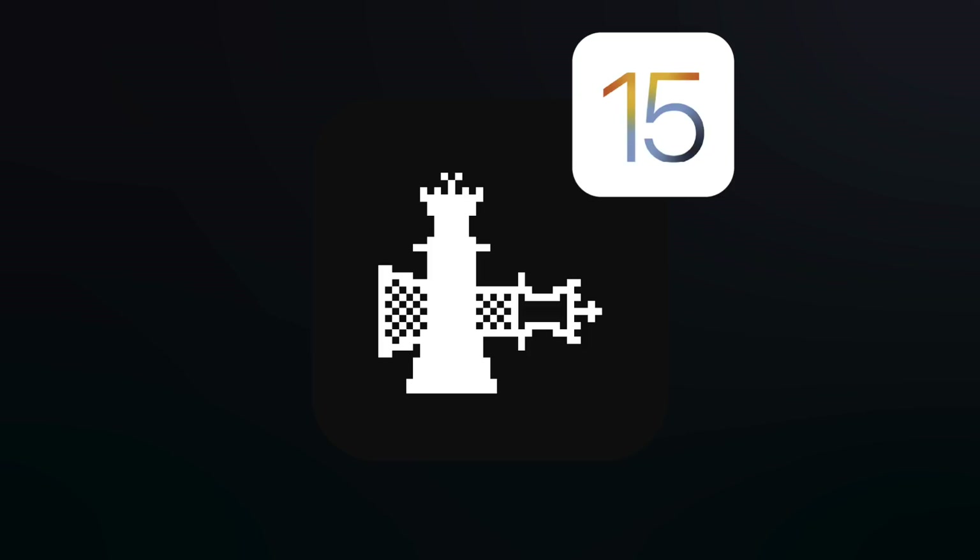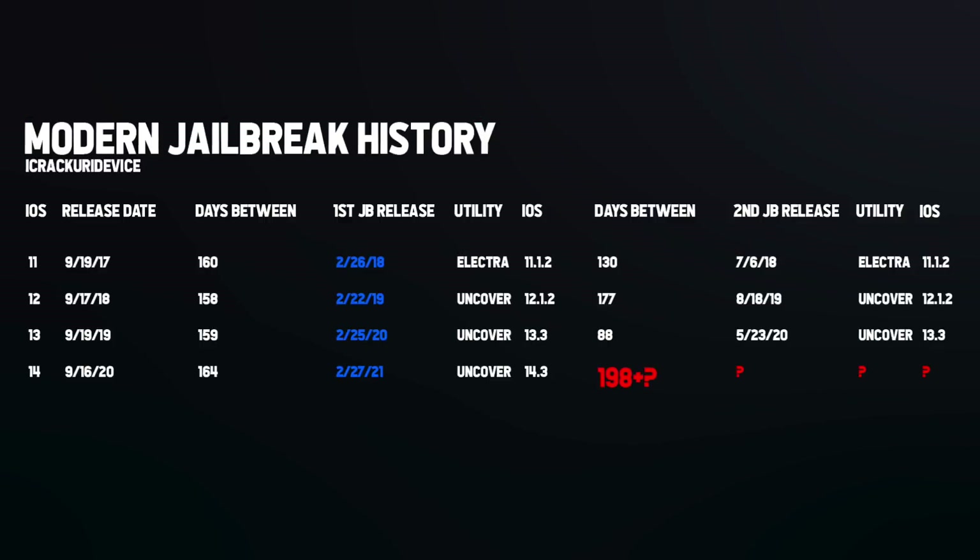But checkra1n will most likely be the first utility to be updated to jailbreak iOS 15. And for the semi-untethered jailbreaks that everyone is accustomed to, looking at years past, the first iOS 15 jailbreak isn't expected until late February 2022 — but again, this is the jailbreak scene, that could all change in a moment's notice.